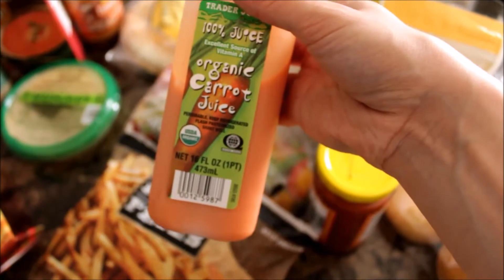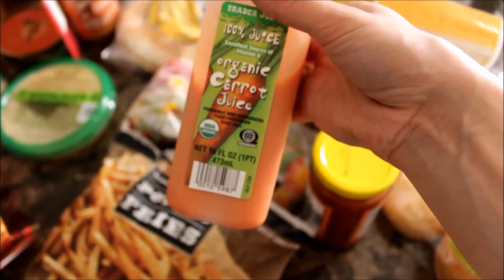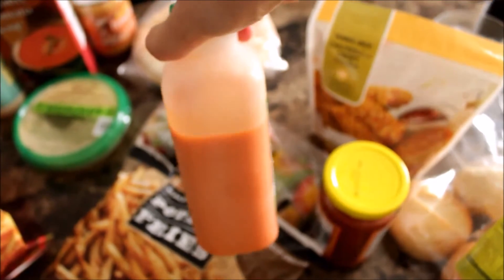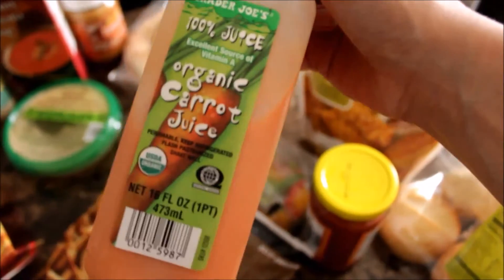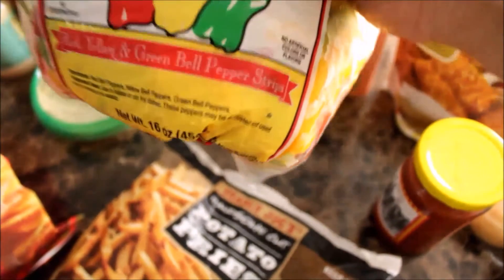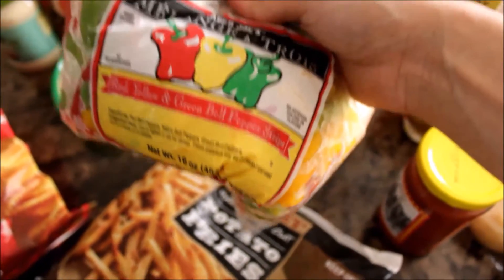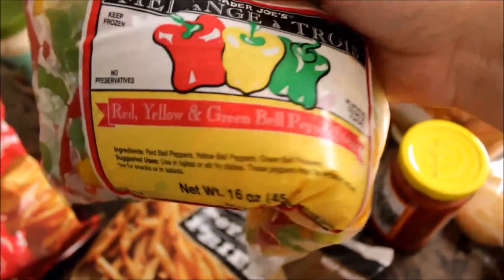Then I got this organic carrot juice, and oh my gosh, this is so incredibly good — I've been drinking it as you can see. It kind of tastes like there's sugar added to it but there isn't any, so it's really really good.